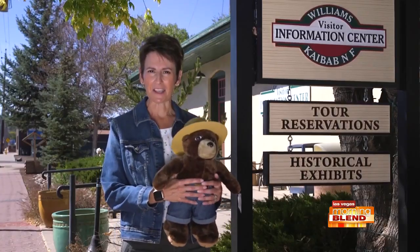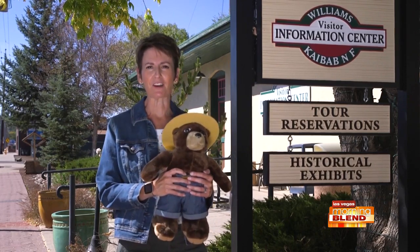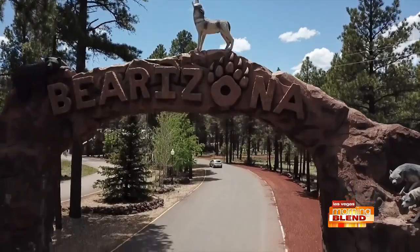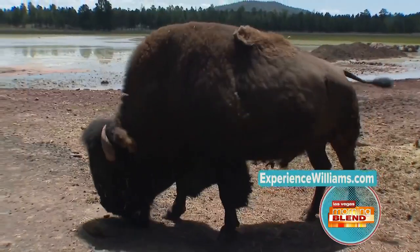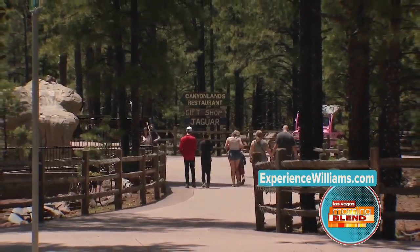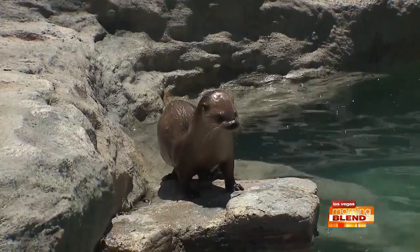And speaking of wild animals, make sure you stop by Bearizona, the drive-through wildlife park to check out the real wild animals in person. Visitors can drive through more than three miles viewing North American animals in their natural habitats. The park also hosts a 20-acre walk-through area called Fort Bearizona for a close-up look by foot and animal encounters. We love sharing all there is to see and do in Williams.